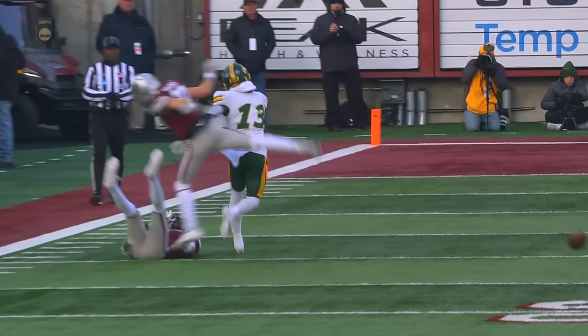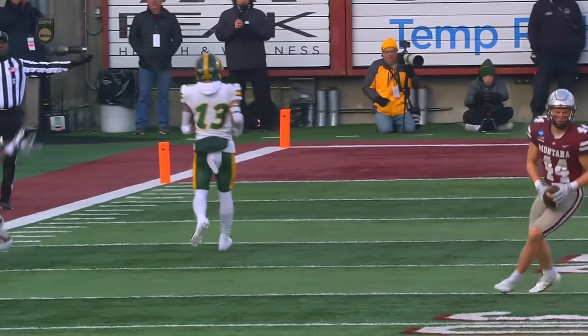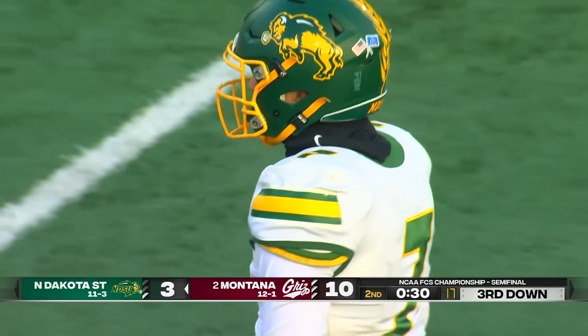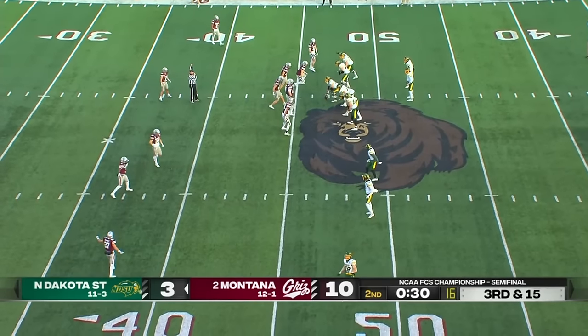Now North Dakota State heading toward the north end zone crazies. Miller to the end zone — Green overshoots him. Bison were looking for a flag — they do not get it. Bradley was in great position. Two guys jostling for position — the defender has just as much right to that space as the receiver. Two guys with their hands on each other competing. Nice job of not throwing the flag by the officials. Seven seconds left, third and ten, one timeout for the Bison.